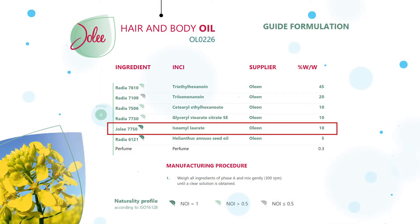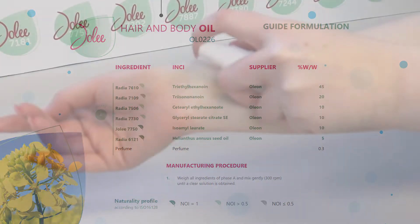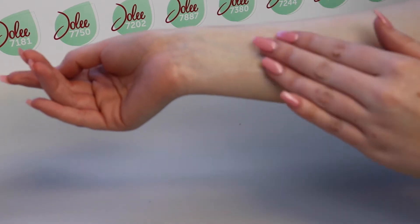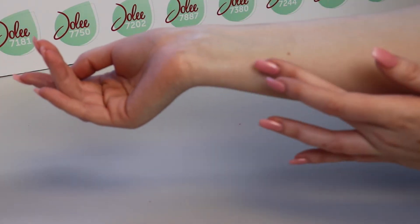Isoamylorate is used at 10% in a hair and body oil. There is also a control formulation with silicone. Please request your samples to see if you can tell which is which.